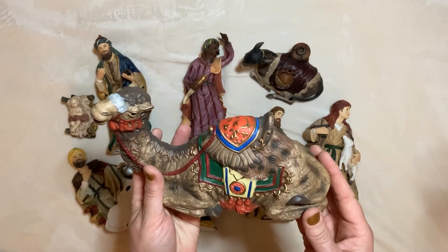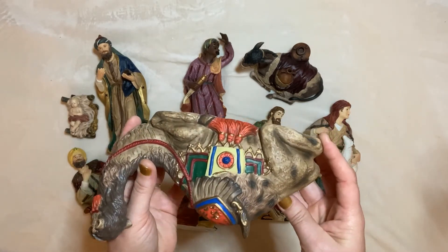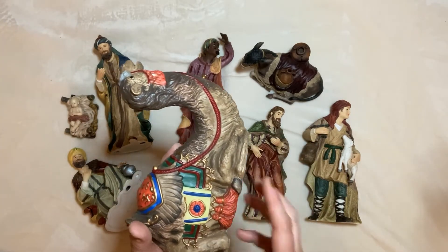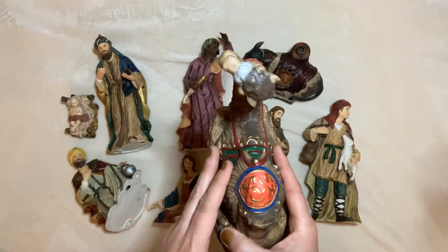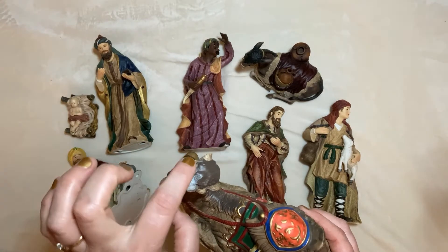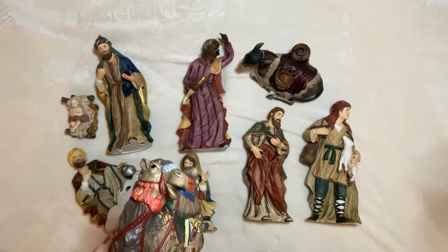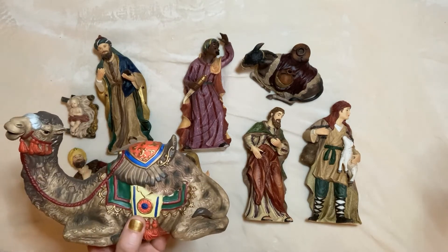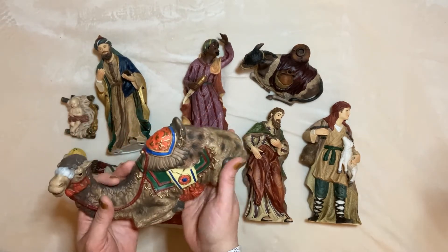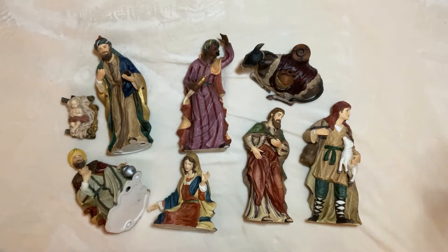That is a beautiful camel, but aren't they always. Look at the detail — look at the tassels and the gold, and these tassels coming down off the blanket, more than one saddle blanket, and then the little cushion on top. This is a very wise camel because he's got a little gray hair right there. This is a really big set — the Grandeur Noelles always are. See how big that is — beautiful.